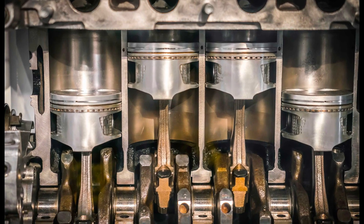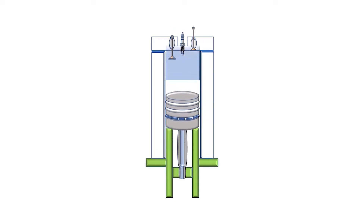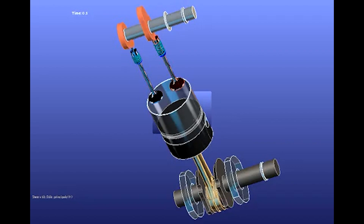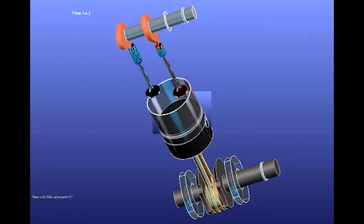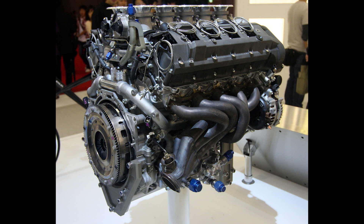A longer stroke can lead to more friction and wear because of the increased piston travel inside the cylinder. Additionally, larger pistons have more surface area, which means they hit the crankshaft harder during combustion, resulting in more torque. However, heavier pistons also increase inertia and friction against the cylinder walls, which can reduce overall engine efficiency and increase wear. So making changes to piston bore and stroke requires careful consideration to maintain a good balance between torque, horsepower, and engine longevity.